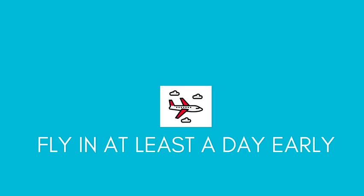Anytime you cruise, it is a mistake to fly in the day of the cruise. Especially if you're not on a nonstop — let's say you're flying in from New York or Europe with layovers — you really can't predict the airline. So you want to make sure you fly in a day early so that you don't miss your ship.